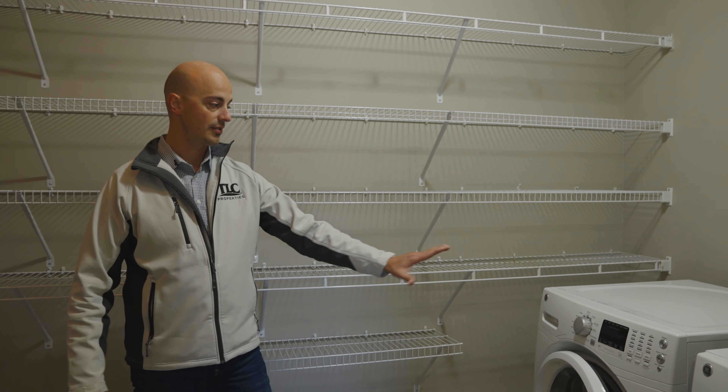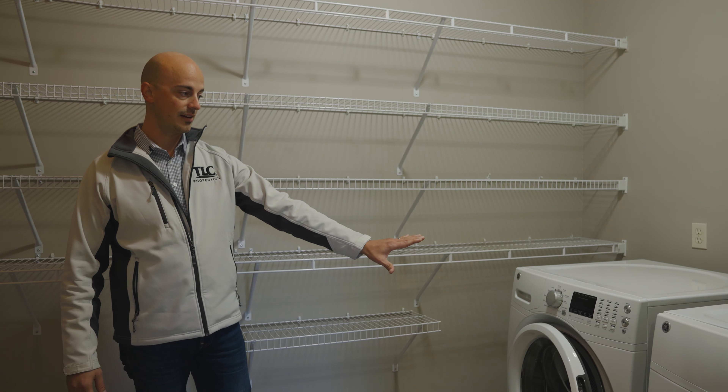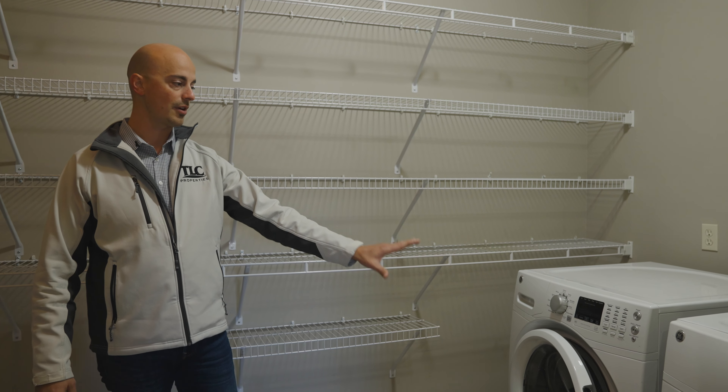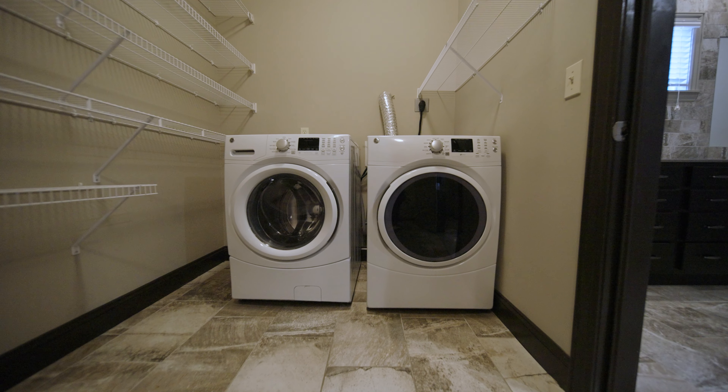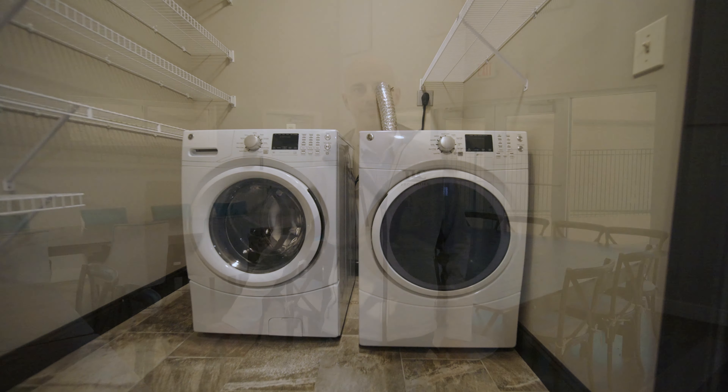And here as well, your laundry room, right in this closet. Laundry appliances are included — your washer and dryer — all the conveniences that you could want right here in your home, ready for you. We know you've loved everything you've seen today, and we can't wait to welcome you to Terra Vera, because at TLC Properties, your home.